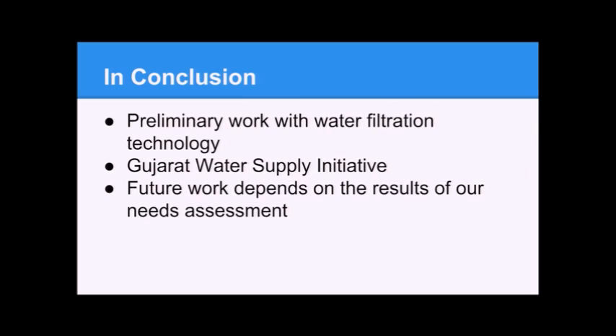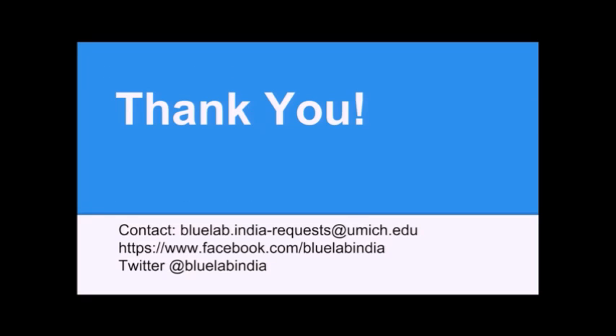In conclusion, we did preliminary work with Angin Vadi water filtration technology, then found out about the Gujarat Water Supply Initiative which threw a wrench into things. We now have experience working with water and designing technology, and understand what the design process looks like. Our future work depends on the results of our needs assessment trip, which we're all anxiously awaiting and planning for. Thank you — does anyone have any questions?